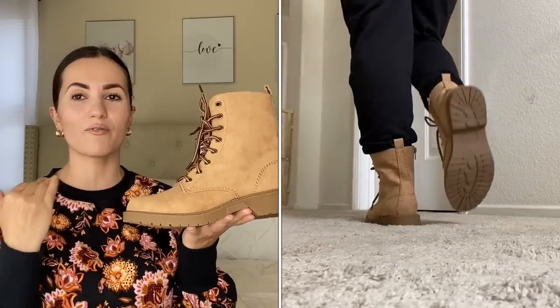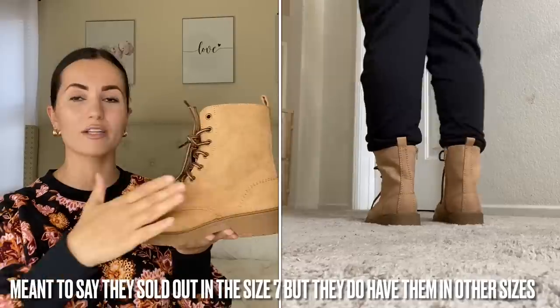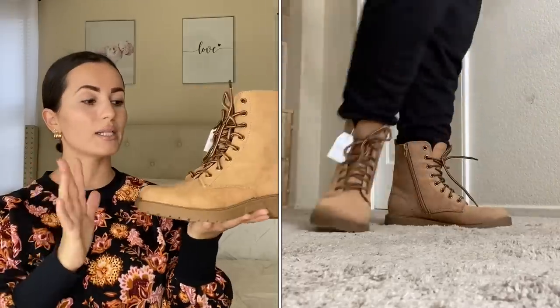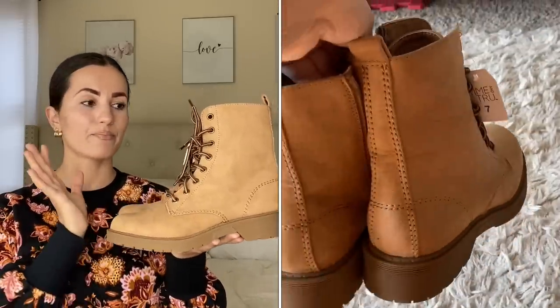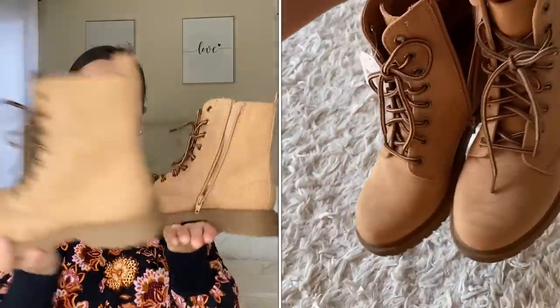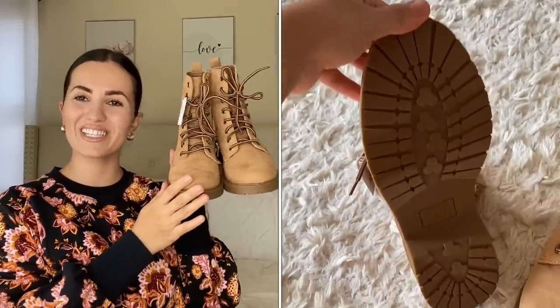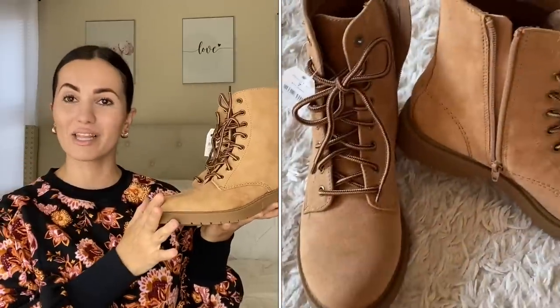The tan lug boots are the same style as the white ones but in a really beautiful tan color. Size seven again, with the zip-up on the side. I paid the regular $19.98 for these, though actually they were a birthday gift from my mom — so much love to her! I highly recommend both colors. One tip: if you want to get your hands on these, click the notify me button on the website so you get an email when they're back in stock.